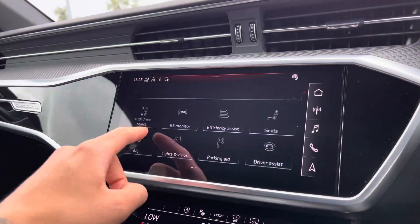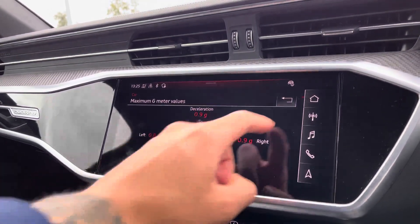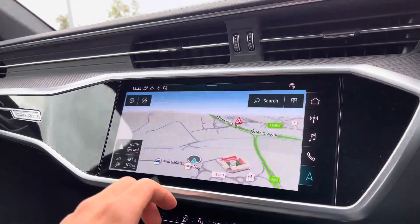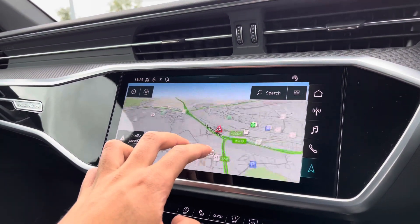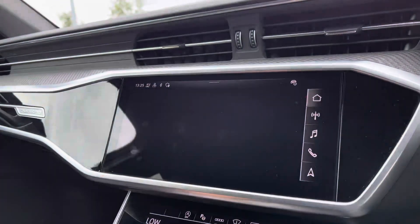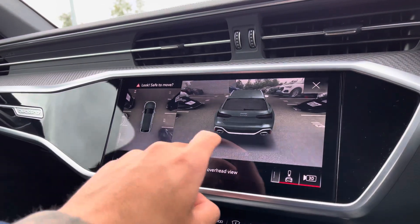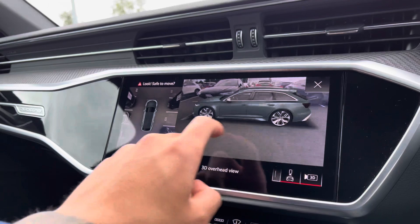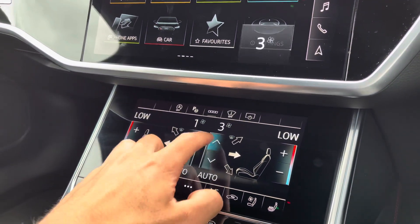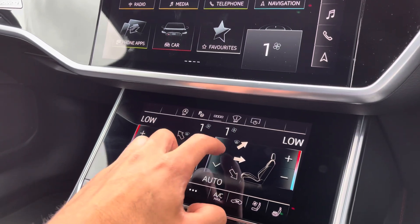Being an RS6, it's got an RS specific monitor displaying oil temperatures and maximum g-meter values. The intuitive multi-touch satellite navigation map allows you to zoom in and out of your current location and view a bird's eye view of your surroundings, coming in handy when navigating unfamiliar destinations. The 3D surround view camera proves useful when navigating tighter spaces. Just below are the haptic feedback controls for the 4-zone climate control, where you can adjust settings such as fan intensity, fan direction, and temperature to your liking.